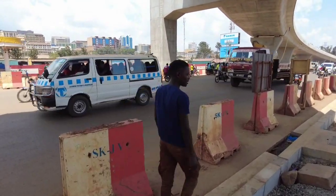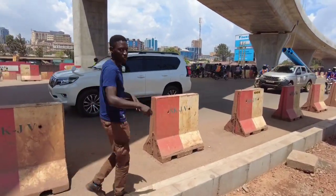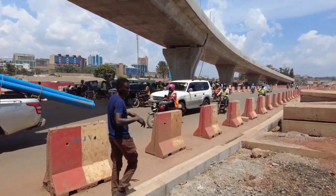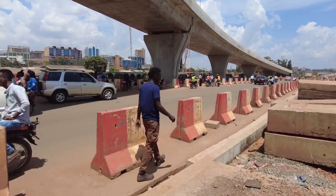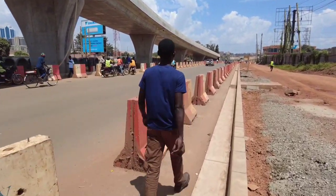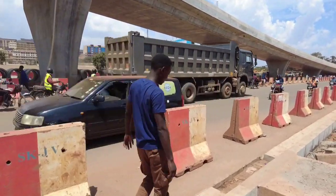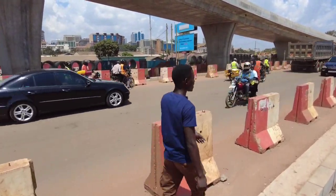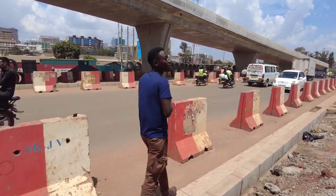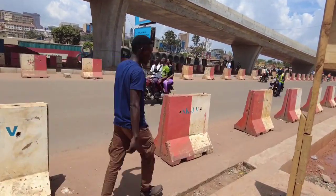This is the flyover. It's your boy, Dominic, right here from Africa. Projects like this also exist in Africa. I don't want you to think we are in another country — we are here in Uganda. Things like this exist here in Kampala, Uganda. This is the Kampala flyover project. Progress is 90% complete. This is how the project looks like.